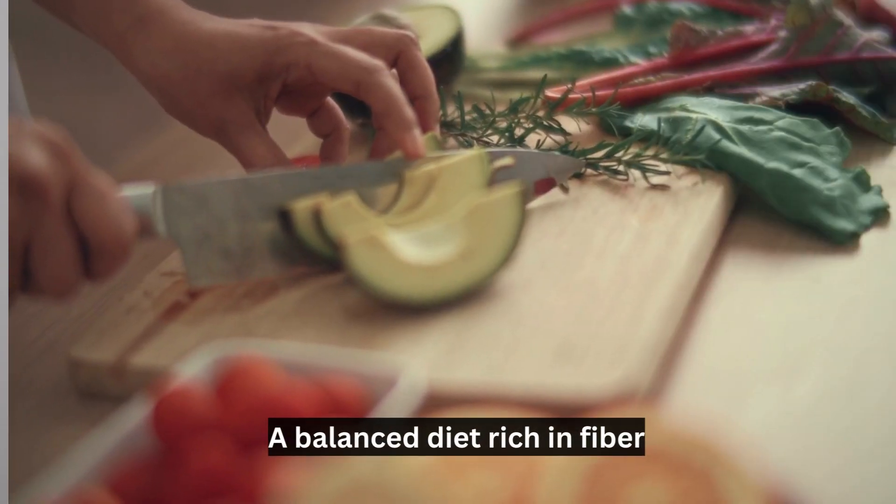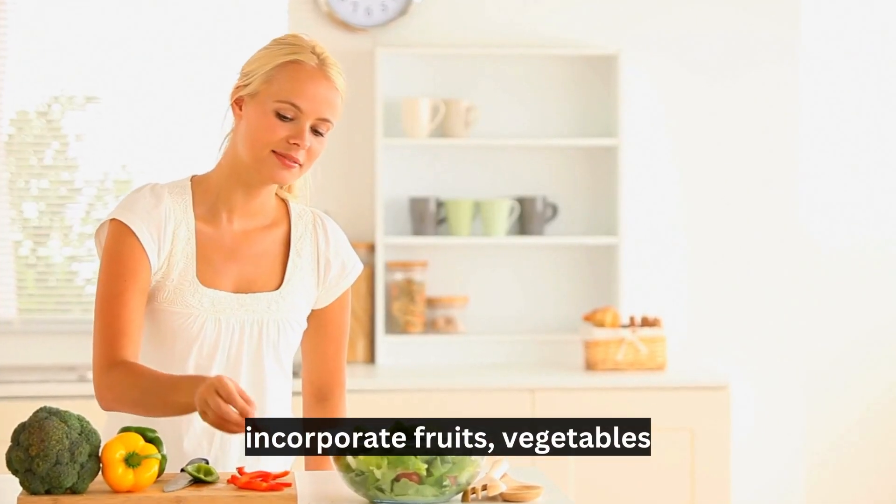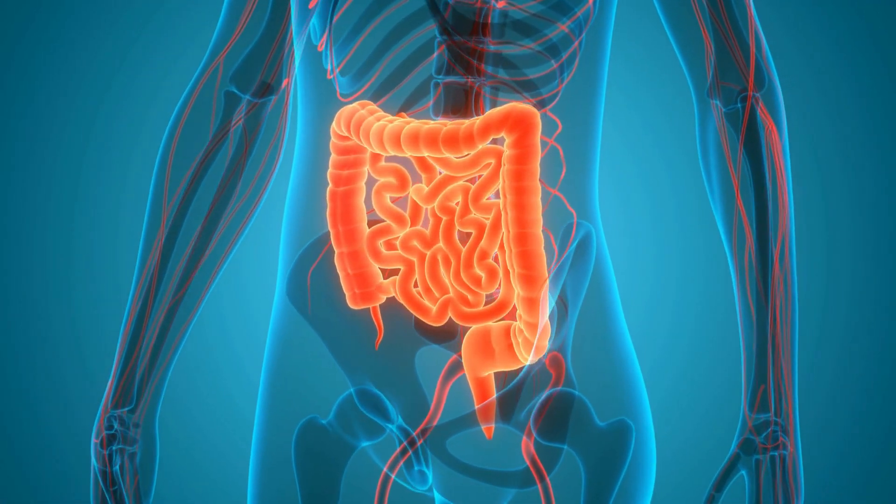Number 2: Nourish your body. A balanced diet rich in fiber can help counteract some of the gastrointestinal symptoms caused by metformin. Incorporate fruits, vegetables, whole grains, and legumes into your meals to promote digestive health.